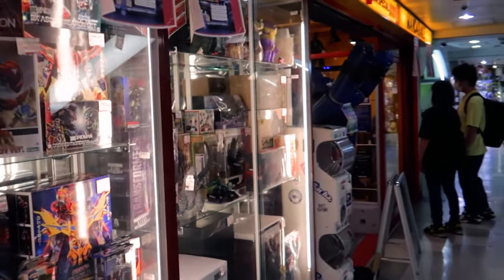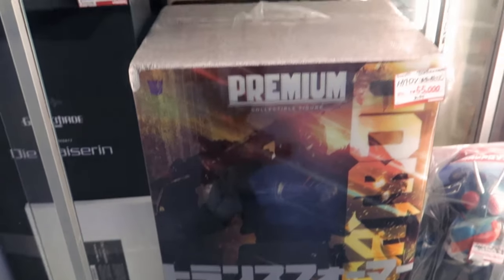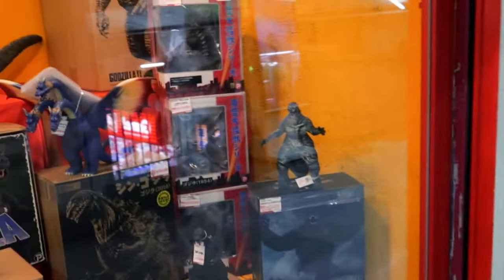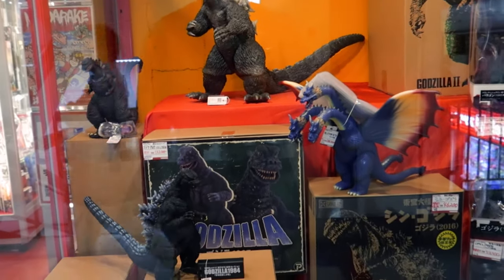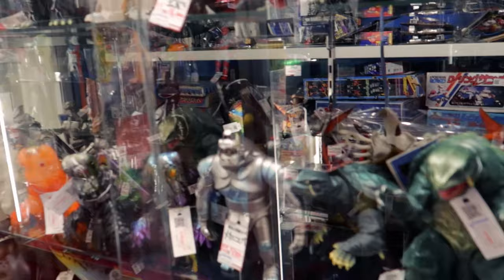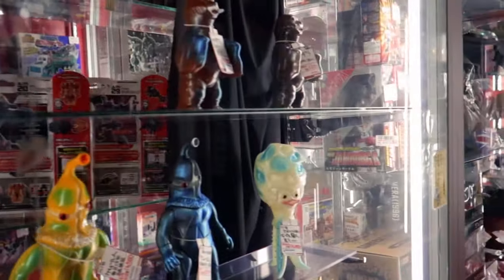Look at the premium collectible figures for $500. There's Godzilla everywhere and they are freaking massive — easily $500 to $1,000 each. Godzilla 2021, let's take a look. Look at all the figures here — a lot of them. They are very very expensive here, more than $100 for each one.